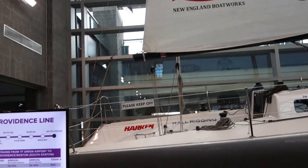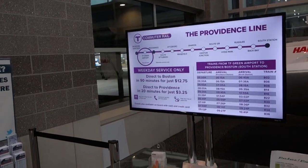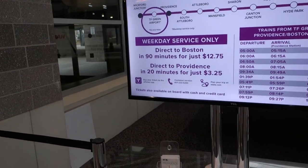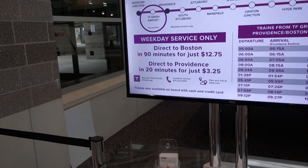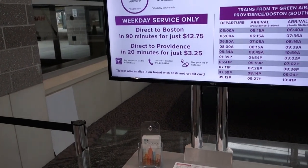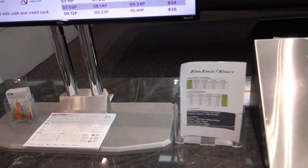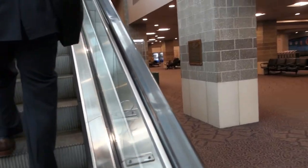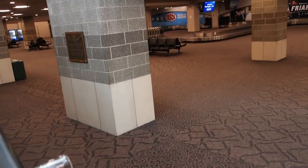They have a train station right here at the airport. If you come in and want to go to Boston, you can pay $12.75 — that'll get you there in 90 minutes. Providence is only $3.25, which is even cheaper than Uber. Peter Pan Bus goes here too. They have a little information desk, and now it's time to go up and get our ticket. I guess this is the arrivals area.